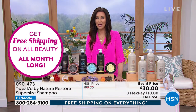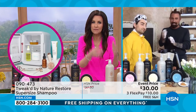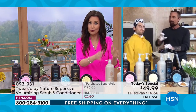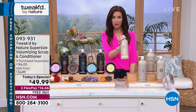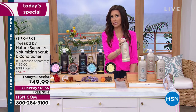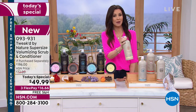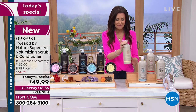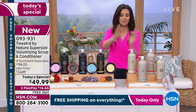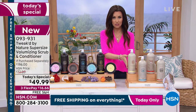333 pumps for $30, and you don't even use a full pump when you use this. So you could today spend $30 on your shampoo and never buy another shampoo for the entire year, depending on how often you wash your hair. 333 pumps, you only use half a pump — could be even longer. This should be $97 and change; today it's $30. Get it home for $10 on any credit card.